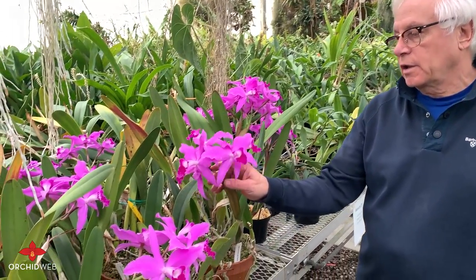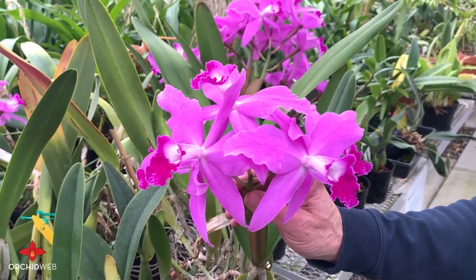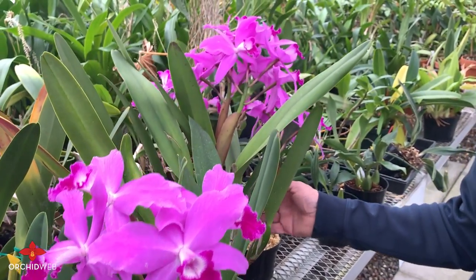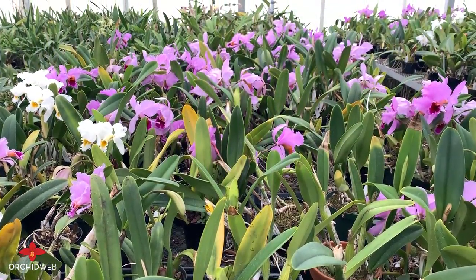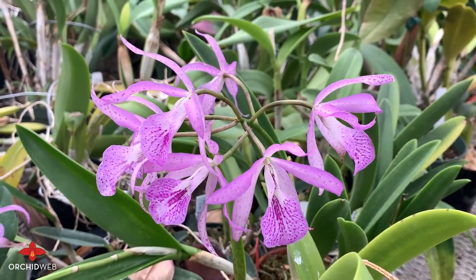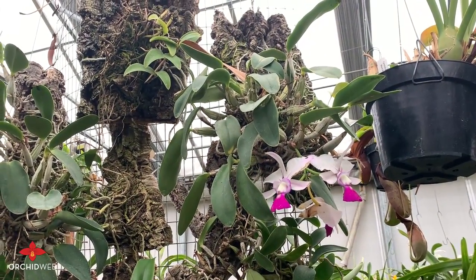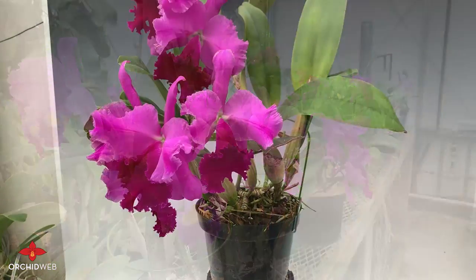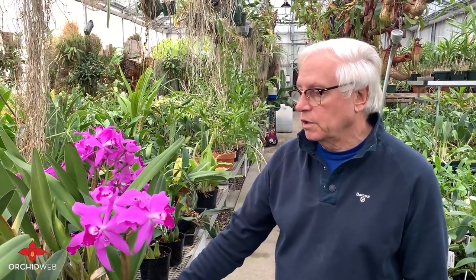This is Cattleya Carol Easton, variety seniata. It's actually a tetraploid and it gets a lot of flowers — a very floriferous plant, a strong grower with big bulbs and stiff upright leaves. This is just a little view of some of the things we have here in December. Cattleyas are not the longest-lasting flowers — you'll typically get anywhere between three to eight weeks — but they really put on a great show and the fragrance is quite heavenly.